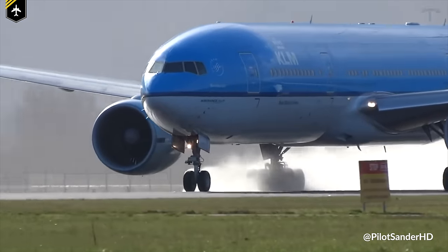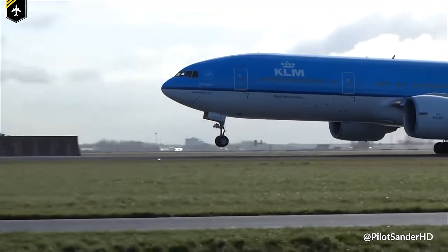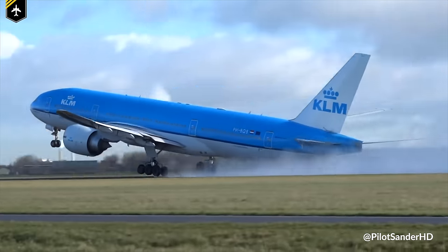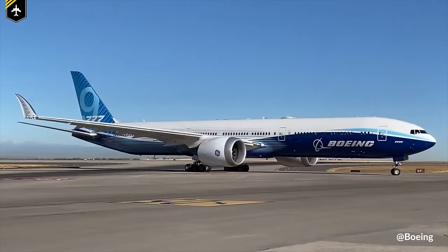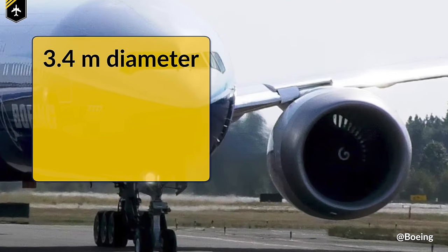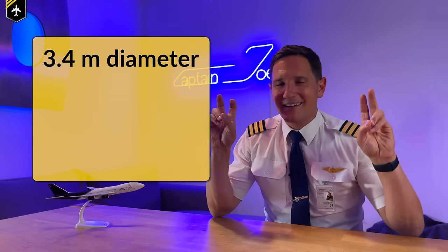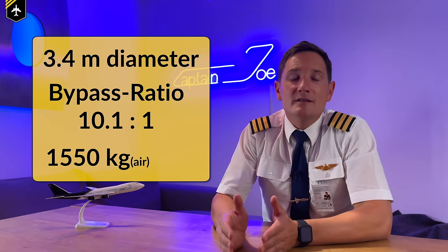Let me say that again — per second. Count to one, and air with a mass equivalent to an average compact car has passed through that engine. And yes, the 777 has two of them. The next big deal is the General Electric GE9X, built for the next generation of the 777X. By now it is the biggest turbofan engine ever made. It has a fan diameter of 3.4 meters, and is therefore — with its engine casing — wider than a 737 fuselage. It has a bypass ratio of 10.1 to 1, pushing its efficiency even further.